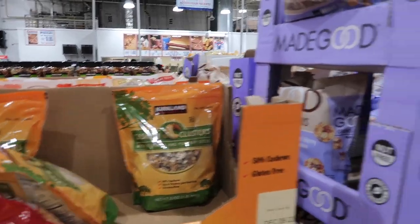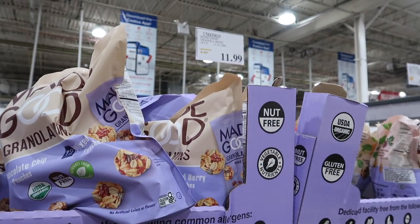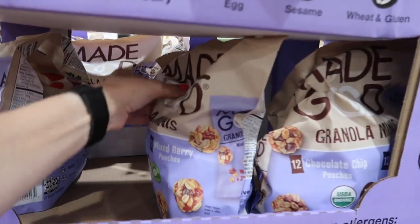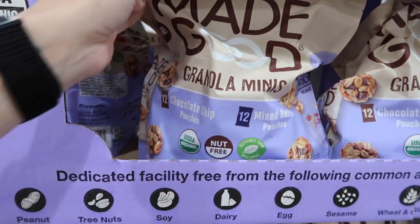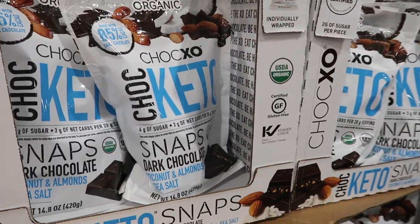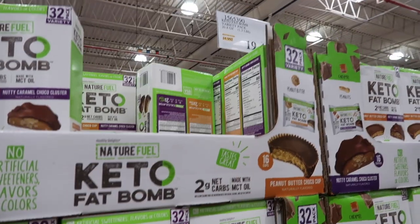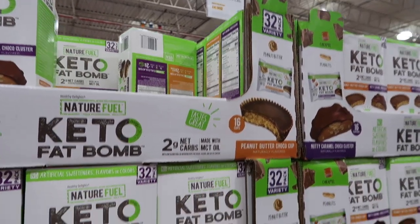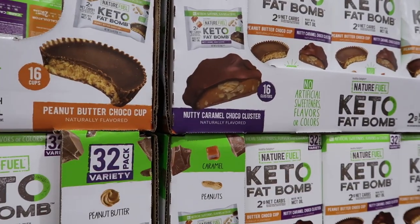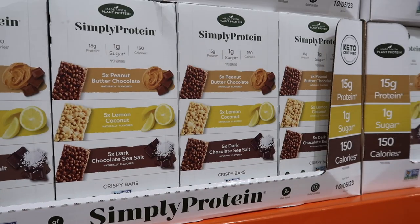These cashew clusters are $10.79 — they're an oldie but a goodie, really good but a little hard on the teeth. Next to them are the Made Good granola minis — very good; I like the chocolate chip ones, and they also have mixed berry. I just tried a sample of these keto chocolates and they are really good — they're on sale right now for $6.99. They also have keto bombs in peanut butter chocolate cup and nutty caramel — I'd be curious what you guys think. Let me know in the comments!